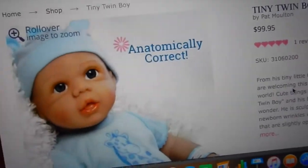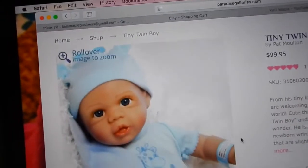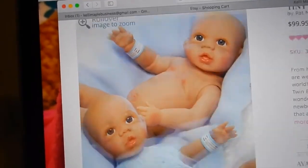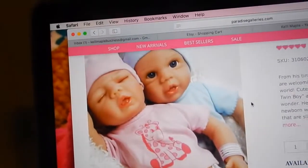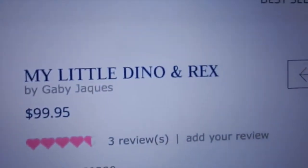Here is the Tiny Twin Boy — he's awake, and I like him a little better because I think awake is really cute. He is also anatomically correct, with painted hair. Here he is, and then him and his sister together — he's really cute. I'm going to add that to my cart too.